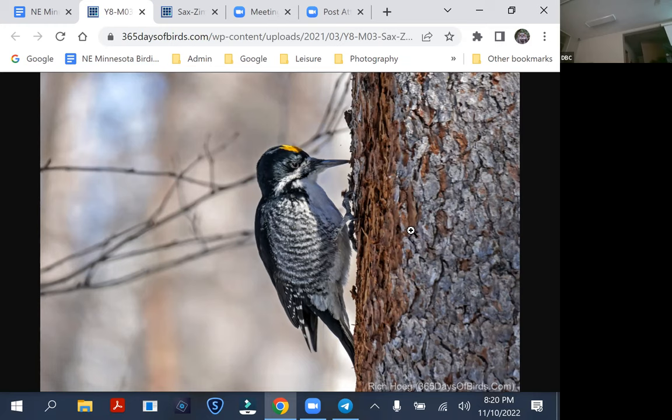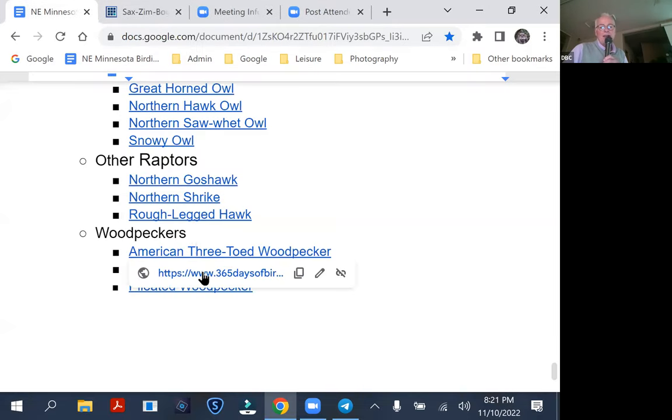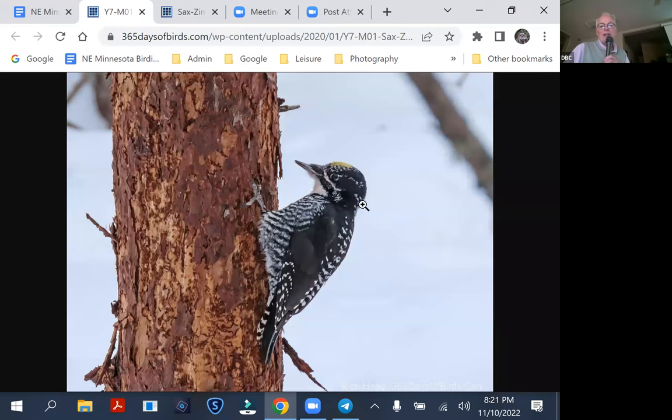Look for trees that have lots of bark at the base that's sort of reddish. If you can find trees with lots of reddish bark at the base, as opposed to brownish, brownish means they haven't been working that tree recently. Reddish means it's fresh bark that's been flaked off, and it generally means woodpeckers are in the area. The way to tell a blackback versus an American three-toed: they look a lot alike, they both have that yellow crown, but the three-toed — which is rarer — will have that sort of cross white pattern on its back.